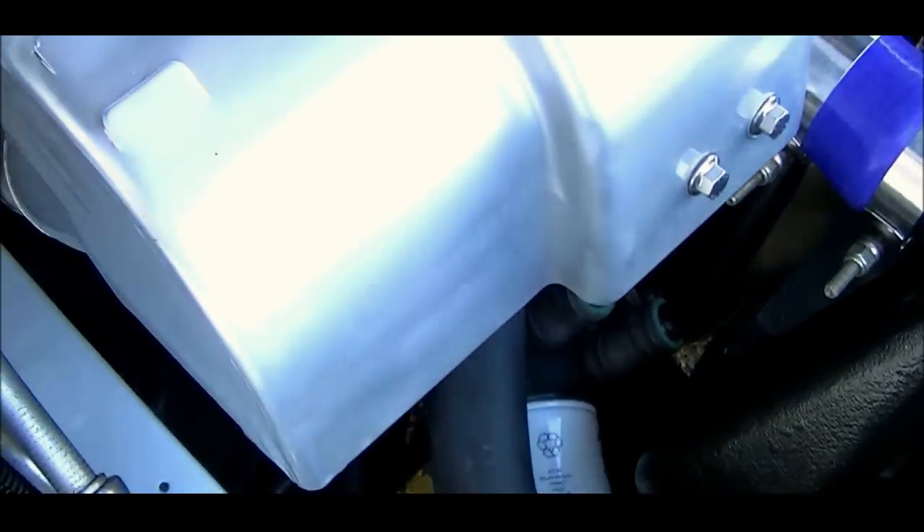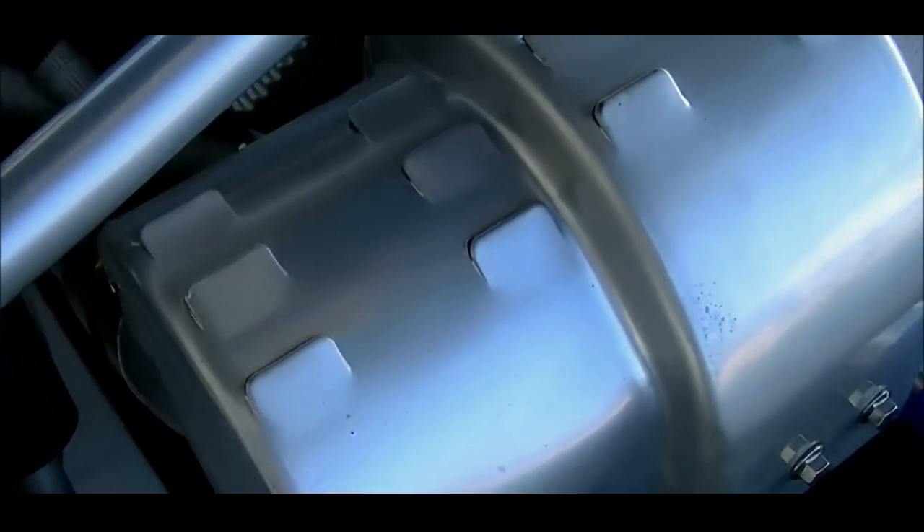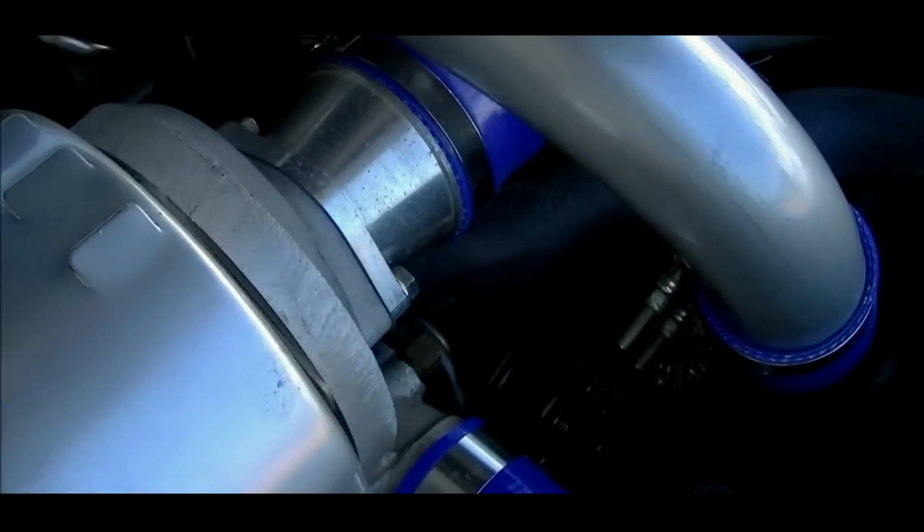Comp Cams roller cam and lifters, ARP hardware throughout the engine, and a high volume blueprinted oil pump.